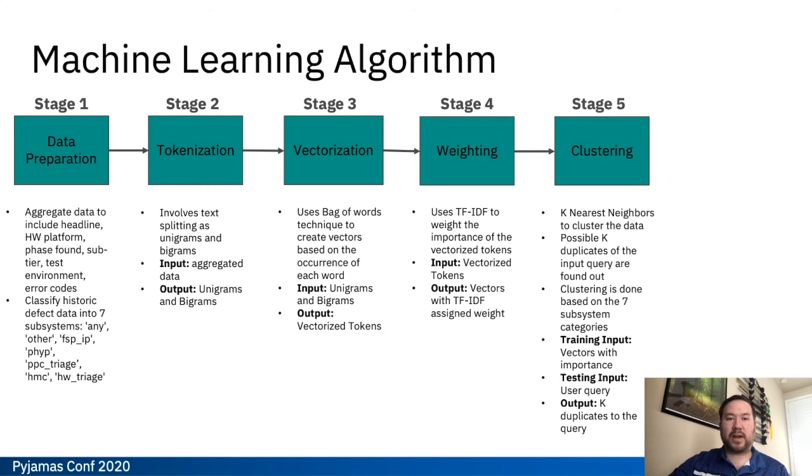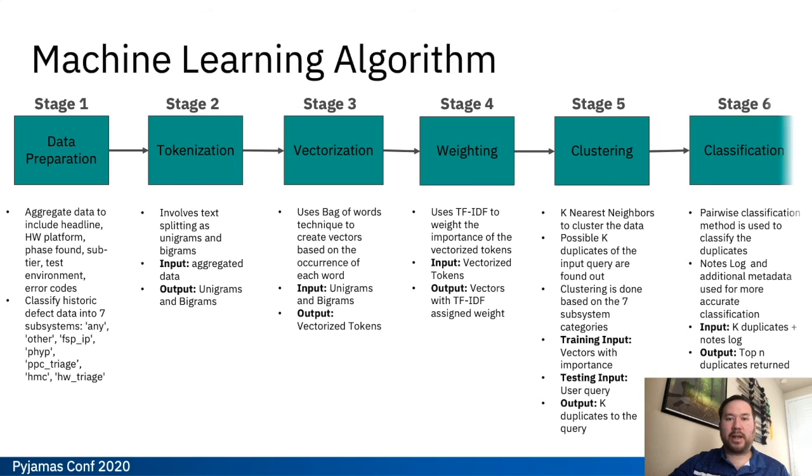In stage 5 we do our clustering, where we use k-means to return the k-nearest neighbors, which should include all of the duplicates and similar defects in our dataset. Finally in stage 6 we do our pairwise classification. This classification is much more processing intensive than the clustering, which is why we use clustering first to reduce our dataset down to a more manageable size and then do the more processor-intensive classification on that smaller subset.